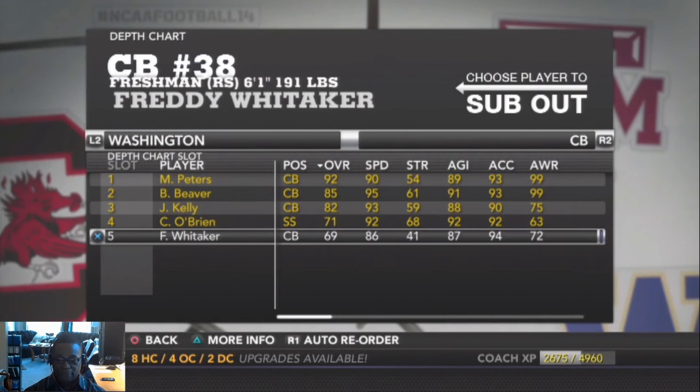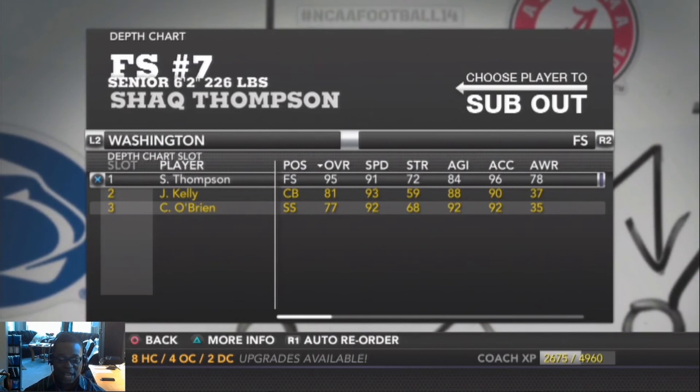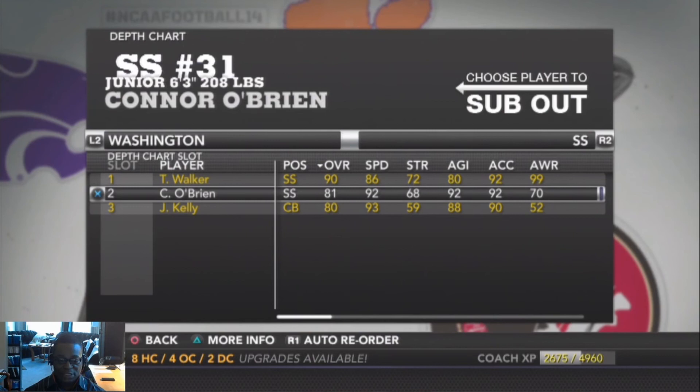At free safety, my man Shaq Thompson — a true senior who started as a true freshman, 6'2" 226 pounds, overall 95. I guarantee he'll have a great year. At strong safety, Trevell Walker, a red shirt senior, 6'2" 206, overall 90 — a beast and another impact player. His backup is Connor O'Brien, a true junior, 6'3" 208, overall 81.